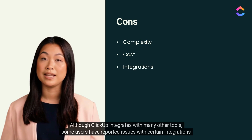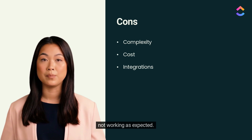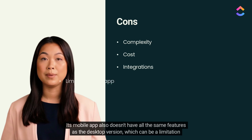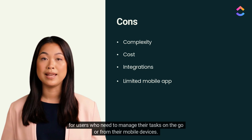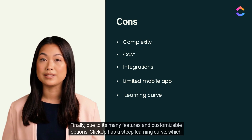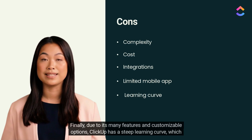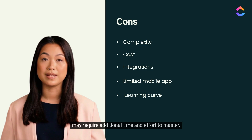Although ClickUp integrates with many other tools, some users have reported issues with certain integrations not working as expected. Its mobile app also doesn't have all the same features as the desktop version, which can be a limitation for users who need to manage their tasks on the go. Finally, due to its many features and customizable options, ClickUp has a steep learning curve, which may require additional time and effort to master.